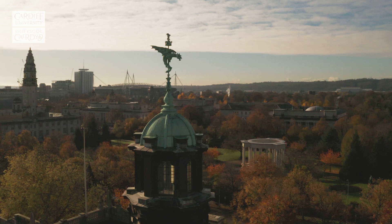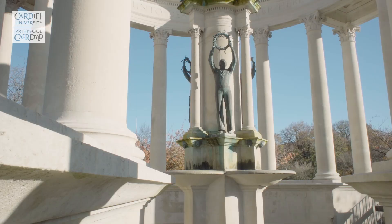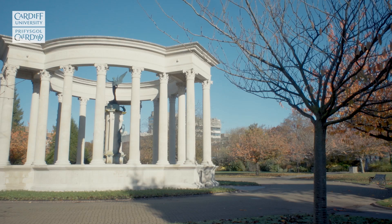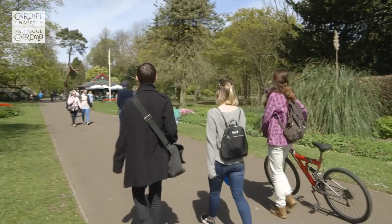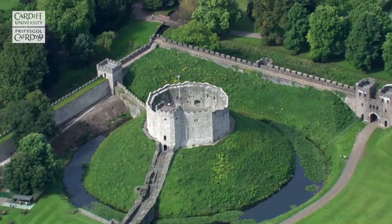Opposite the main building are the beautiful Alexander Gardens. These memorial gardens are the central point of Cardiff Civic Centre, with the National Museum of Wales, Cardiff City Hall, Cardiff Crown Court and the Welsh Government Headquarters close by. But if you've got a little longer, why not head over to Bute Park? With woodlands, open fields, gardens and the River Taff, it's Cardiff's largest open green space.